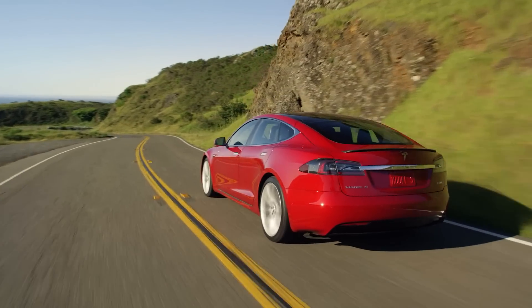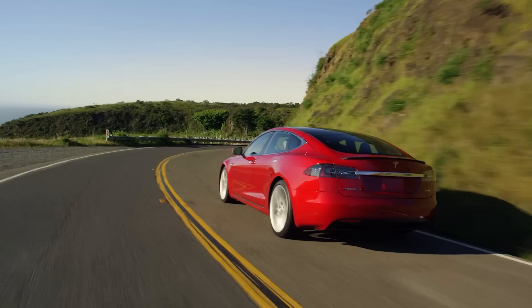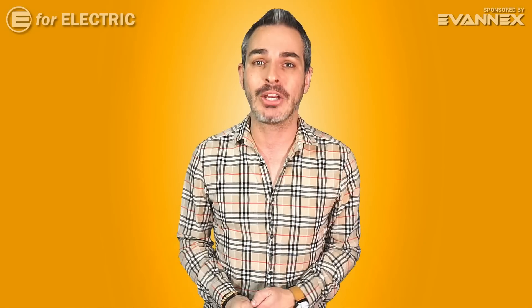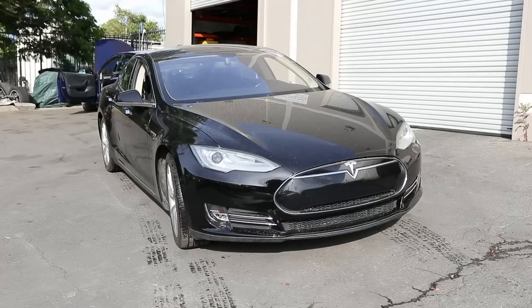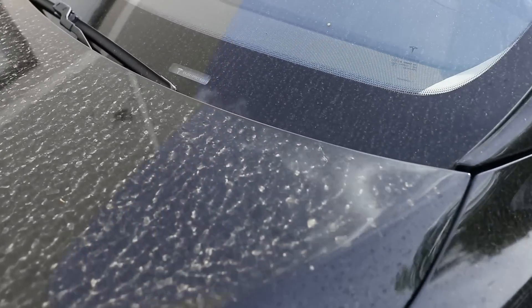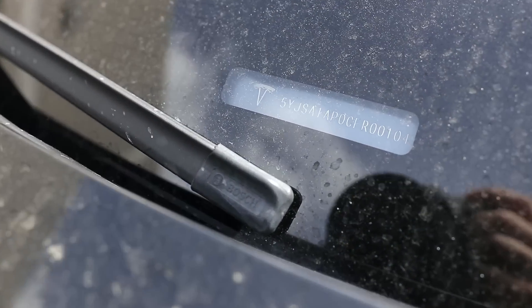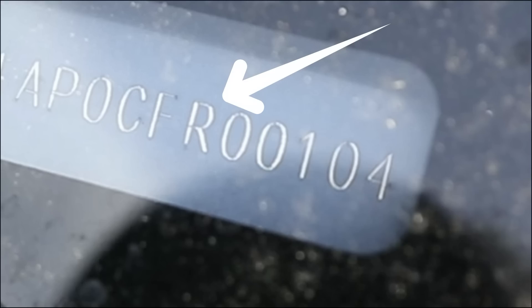You will be blown away by all of the differences and improvements that Tesla has made in the last eight years. You may even wonder at the end of this video, did Tesla know how to make those car thingies back in the day? For this special video, I found a very special car — one of the first Model S sedans ever made with a VIN number of just 104, and it's a release candidate, which means Tesla was probably using this car for testing.